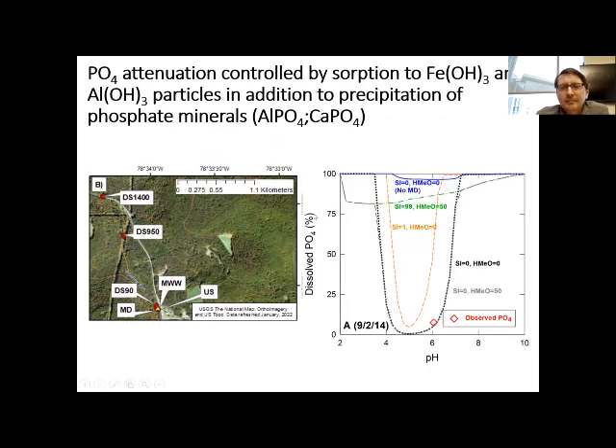We looked deeper into what explains the phosphate removal. Our model results showed that phosphate attenuation in that stream was controlled by absorption to iron oxides and aluminum oxides precipitated on the stream bottom. We also saw evidence that phosphate minerals like aluminum phosphate and calcium phosphate were forming. So absorption to iron oxides and precipitation of phosphate minerals are the mechanisms actually removing phosphate in these AMD-impacted streams.